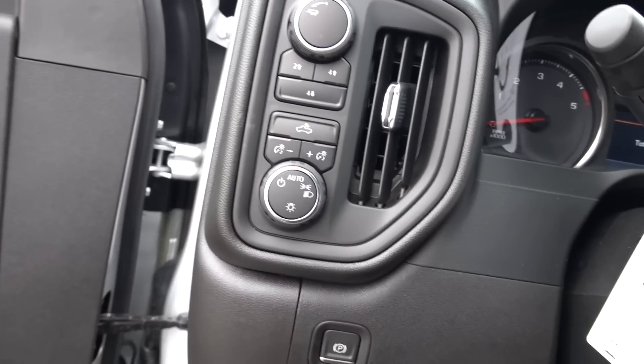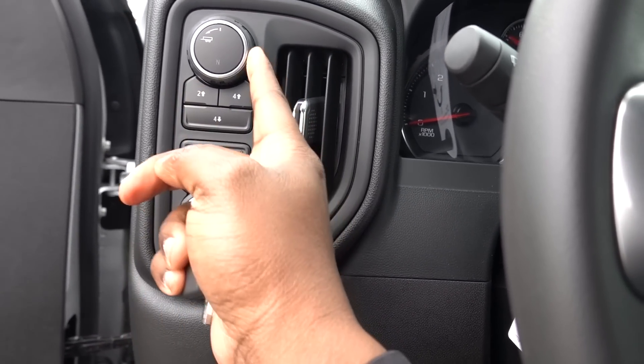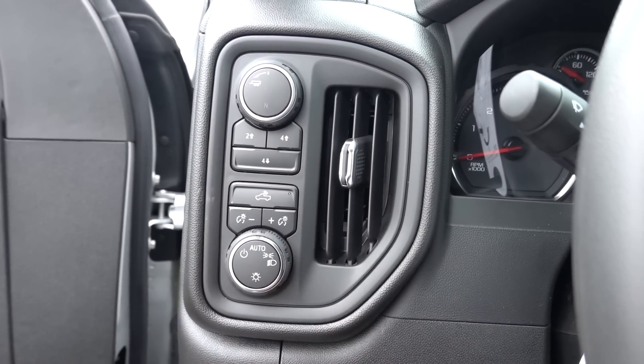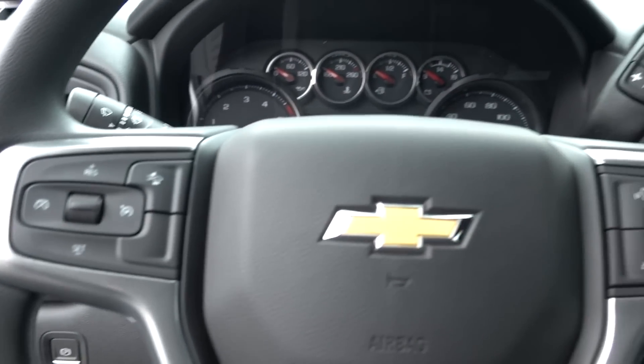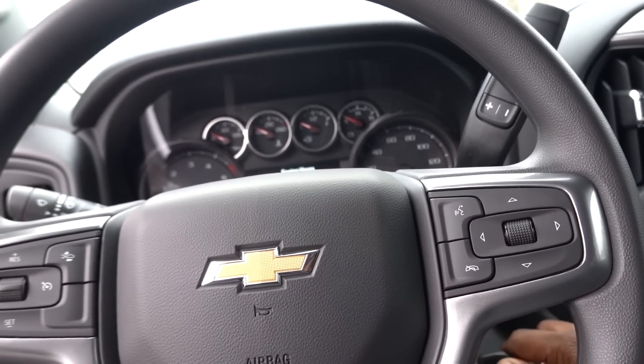Stepping in, you'll see this truck does have four-wheel drive high and low, two-wheel drive, and tow-haul mode. And here's your lights, which are automatic. You do have an electronic brake controller. Let's go ahead and start this work truck up.